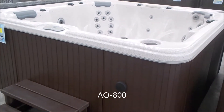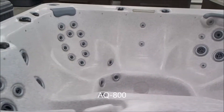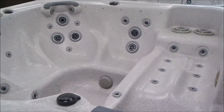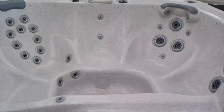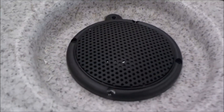We've got an eight-foot Cal Spas here, it's a model AQ 800. It's got lights all the way across the top, a blade waterfall in the back, a lounge, and most jet inserts are brand new. It's got new pillows, new filters, and it's in a very nice neutral color — Sahara — with a brown synthetic cabinet.